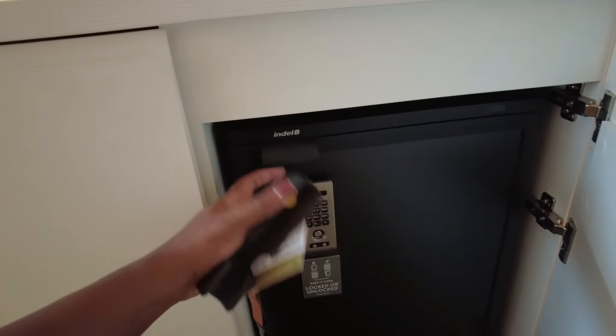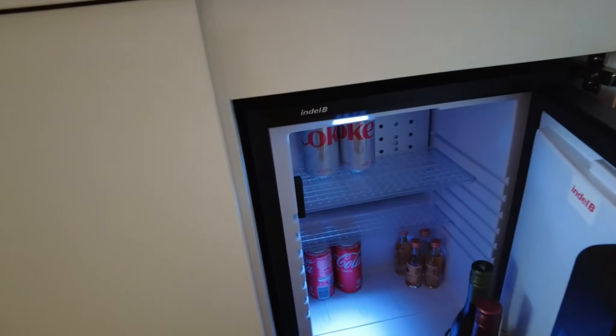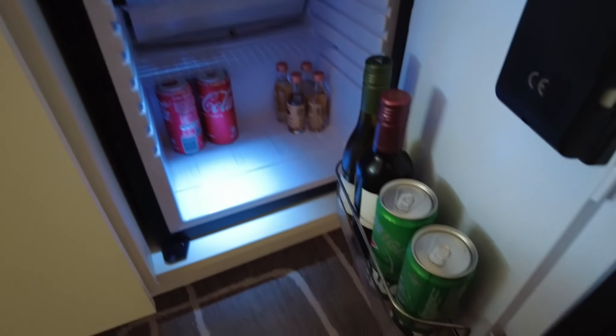Actually — this is not a safe, this is a refrigerator. And there are a couple of items here.